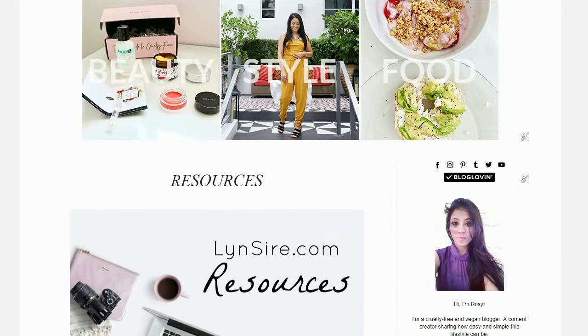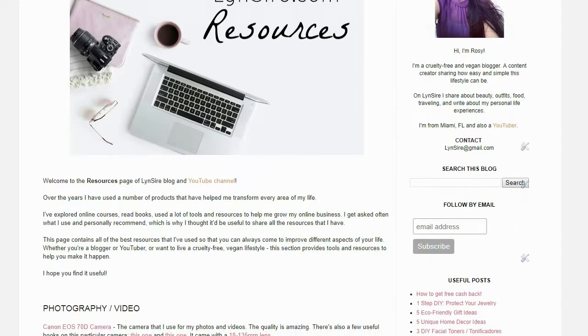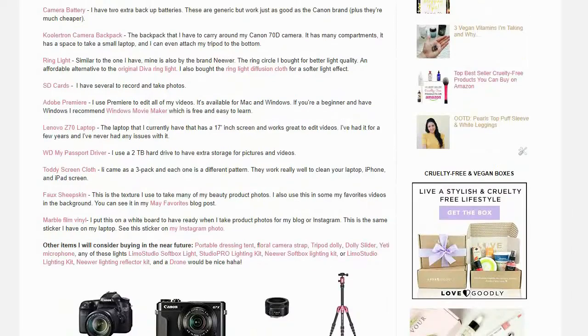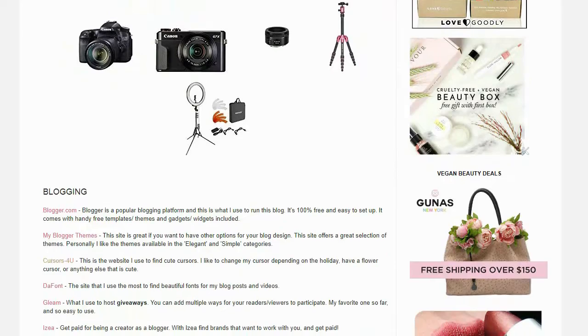A few other examples you can use apart from Amazon: another one I use is ShareASale. I'm also a member of Rakuten and Awin. To give you an example, most of the links on my resources page — where I talk about books I recommend and the camera equipment I use — a lot of those links are directed towards Amazon, and those are my affiliate links.